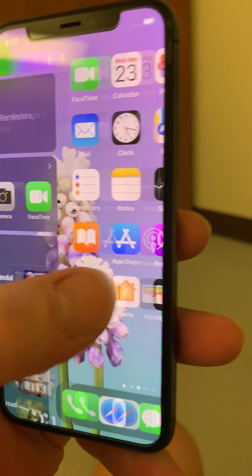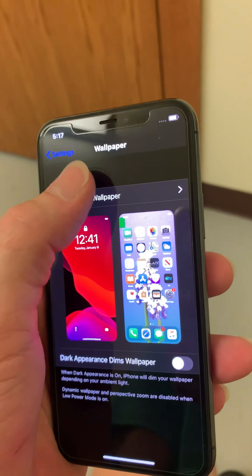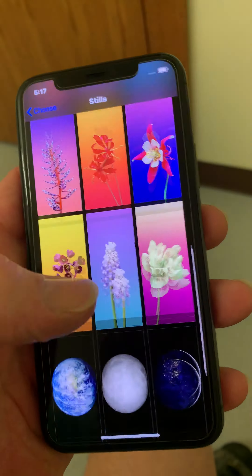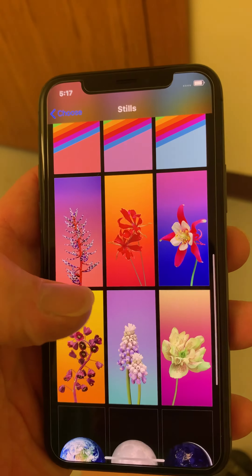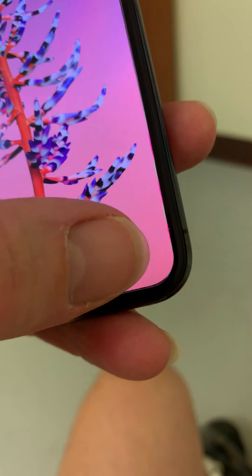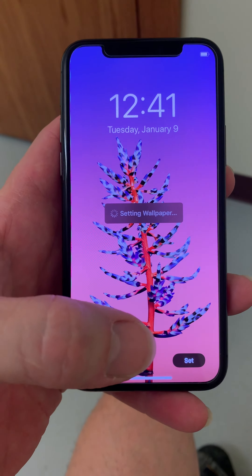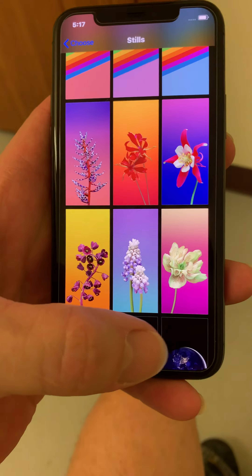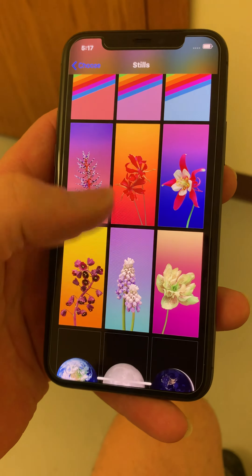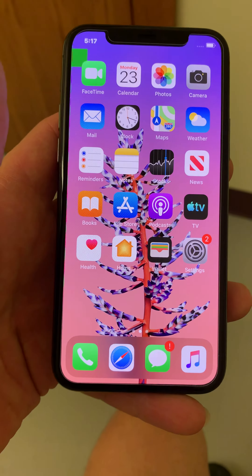I posted a wallpaper and chose it for the home screen. You can't really tell on here very well because I'm using an XR to film, but it completely fades the color.